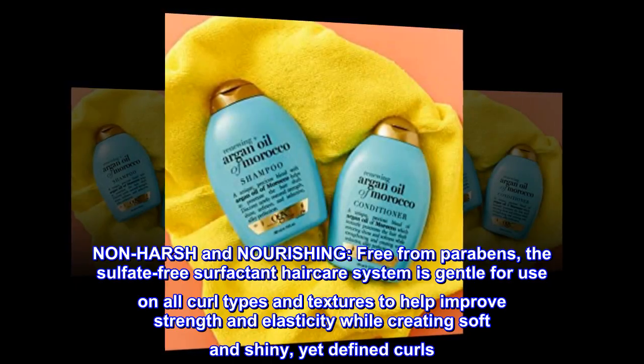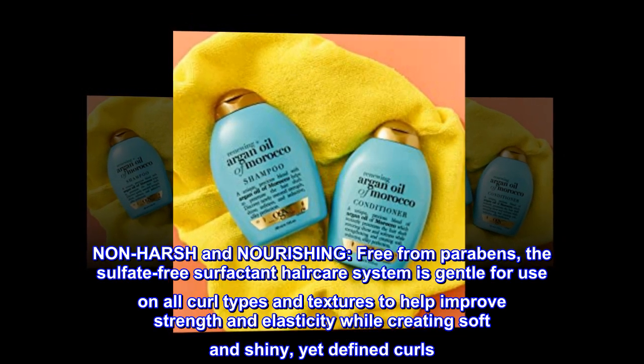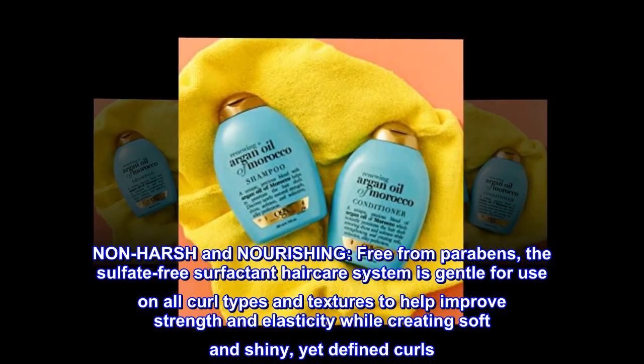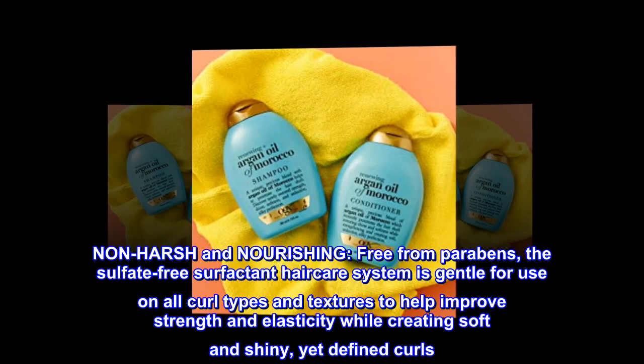Non-harsh and nourishing. Free from parabens, the sulfate-free surfactant hair care system is gentle for use on all curl types and textures, helping improve strength and elasticity while creating soft, shiny, yet defined curls.